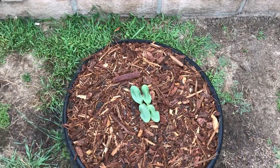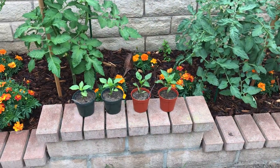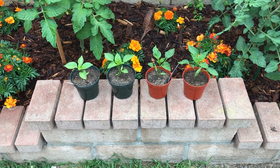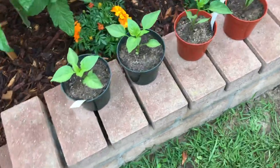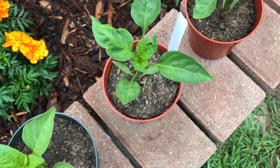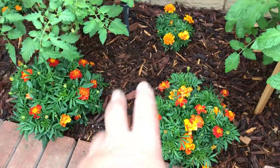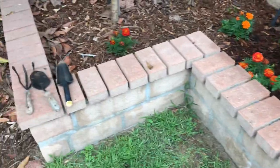I watered yesterday and you can see everything's all wet because of the mist. I buried a whole bunch of rotten kitchen scraps in here and let the worms go to town.